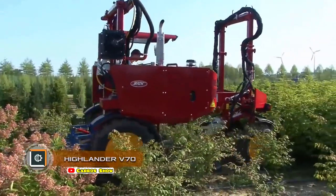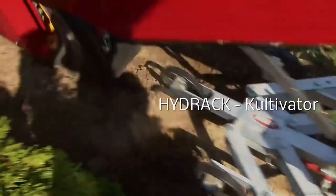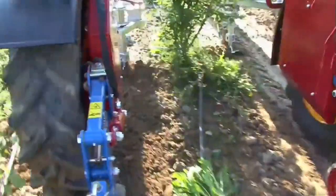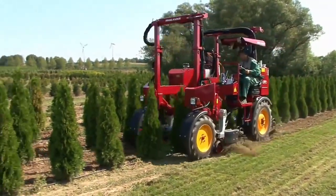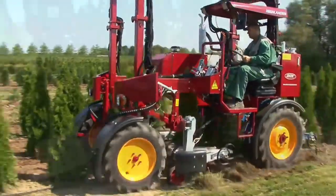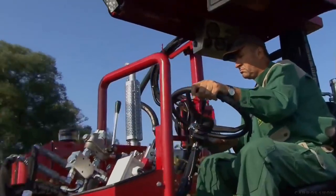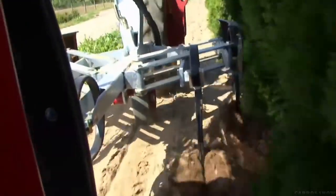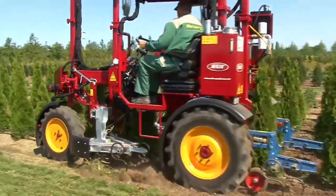Highlander V70. Red Machine has developed a mini-tractor for tillage in fruit, conifer, and ornamental tree nurseries. The machine looks like a U-shaped self-propelled frame with a small cab. With the ability to connect a tool for tillage, this form allows it to pass between the rows of seedlings without damaging their crown and root system. The cab is designed to provide the driver not only with an overview of the road, but also of the work process itself.